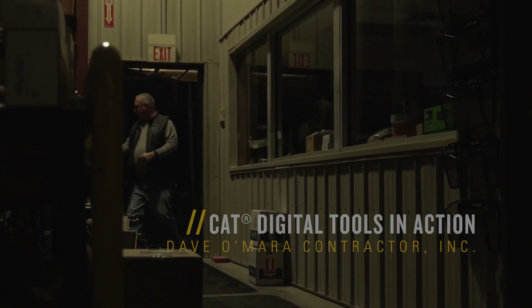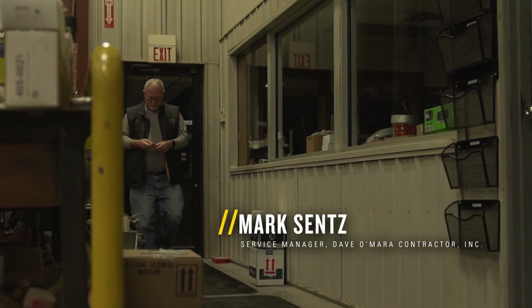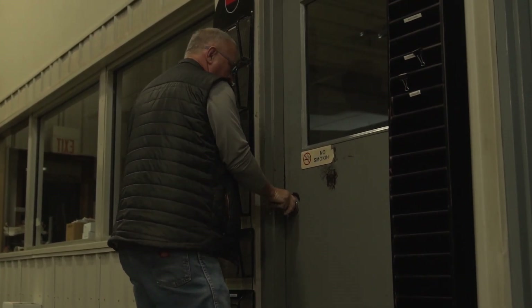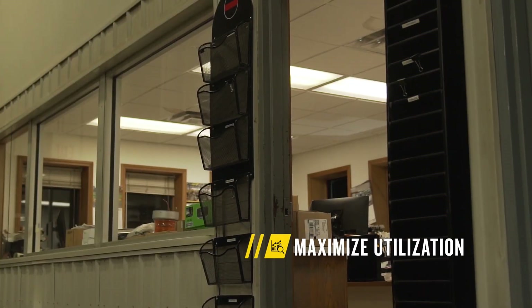I feel like I'm more of a traffic cop. Of a morning, I have to have a game plan that changes by the hour a lot of times. Where do my field service need to be? What needs to be brought in and what is the priority of the day? Sometimes, what is the priority of the hour?